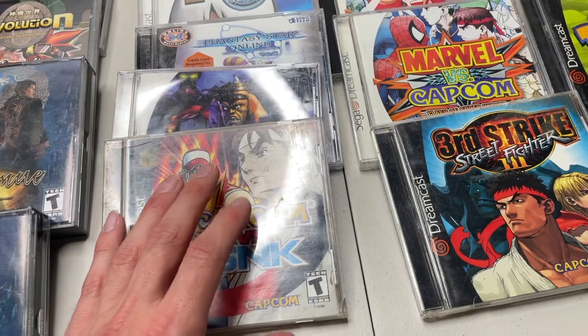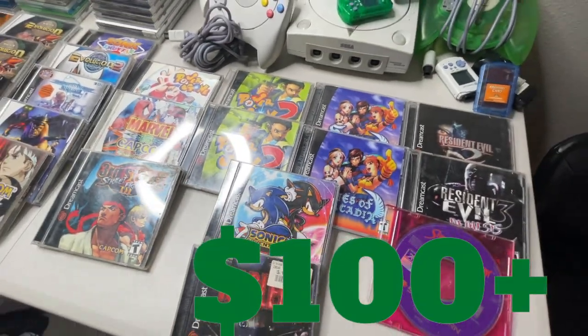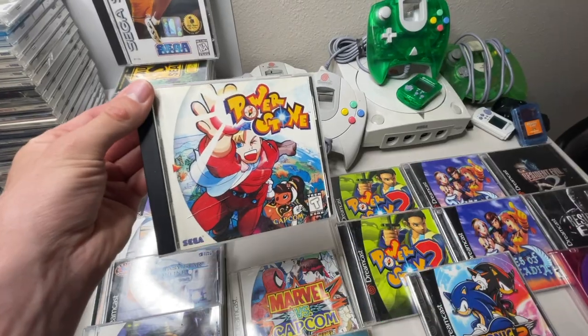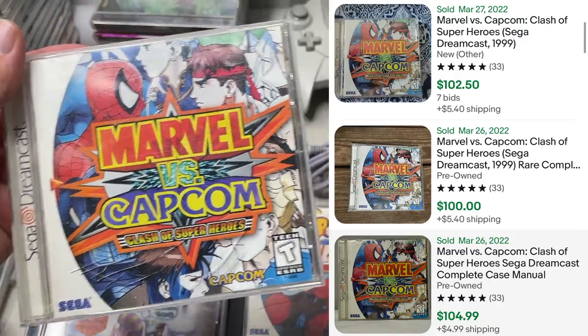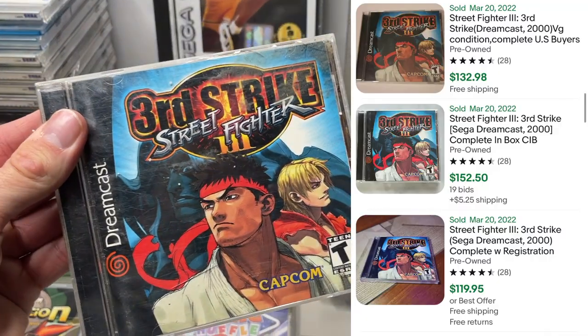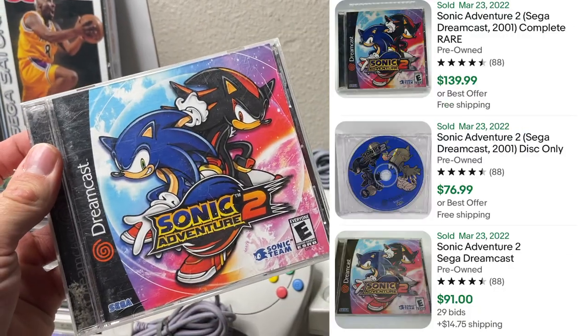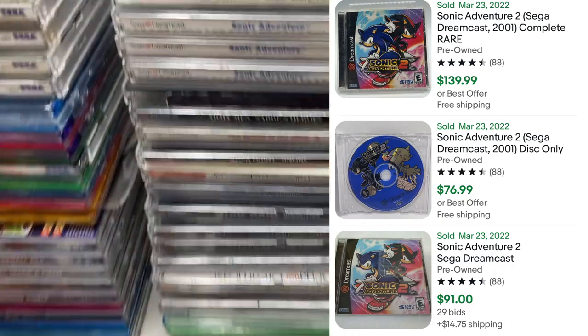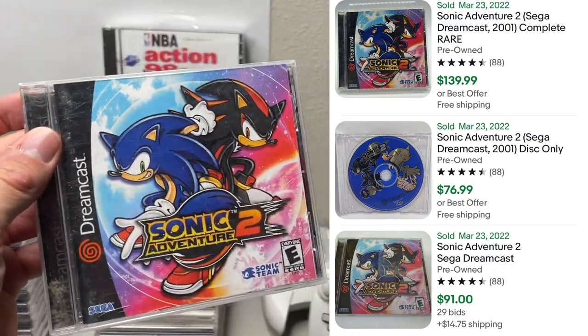This is the scary awesome ending of this video game trade. Starting off we have Capcom's Power Stone - the original one - Marvel vs. Capcom Clash of Superheroes. You know those two pair very well together. Third Strike Street Fighter 3. My man had two copies of Power Stone 2. Sonic Adventure 2 - the difference in price between Sonic Adventure the original and Sonic Adventure 2 is tremendous. This game pushes some high cash.